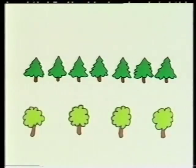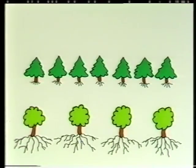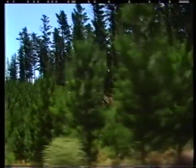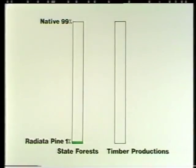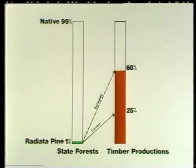Many more trees are grown per hectare in a pine forest than in a native forest. This is because pines have a shallower root system and can use a smaller amount of water and nutrients more effectively. The huge production rate of pine trees is clearly shown by the fact that radiata plantations make up only 1% of forested areas in New South Wales, yet already they supply 25% of the state's timber, and will eventually supply over 60% when existing trees mature.